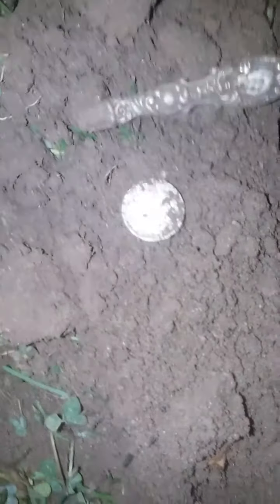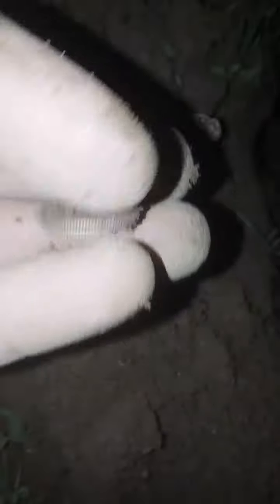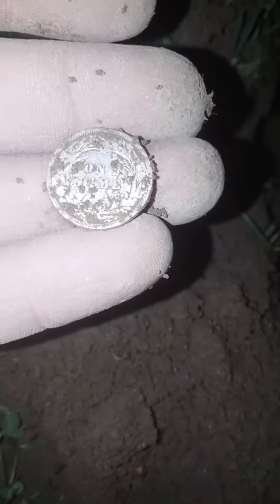I'm still at the same place where I got the seated dime and I just got a weird silver spill — it's a part of a spoon, it's the handle. I can see where it says sterling right up there. That's cool. And then there was something else in the hole — it was a barber dime. Let's see the year — 1911. That is awesome, a 1911 barber dime to go with my seated dime.